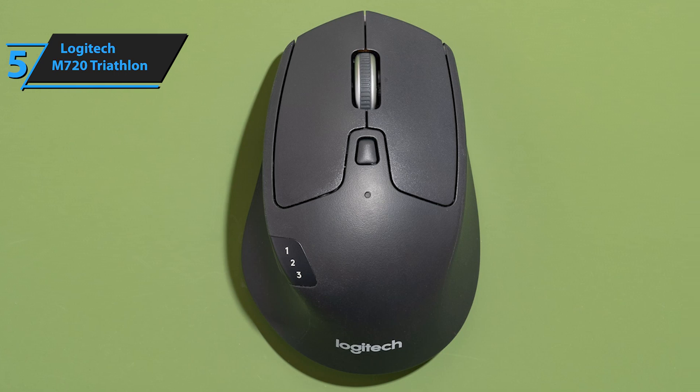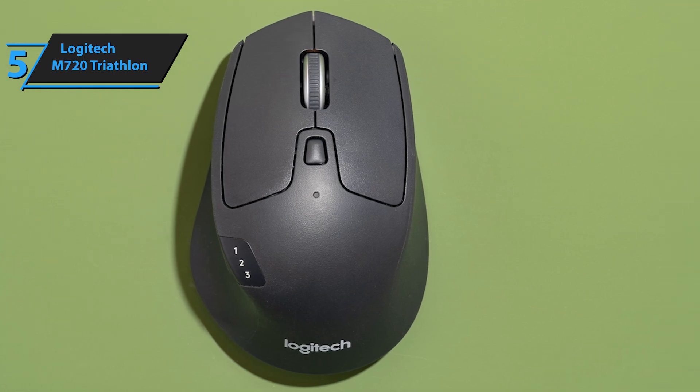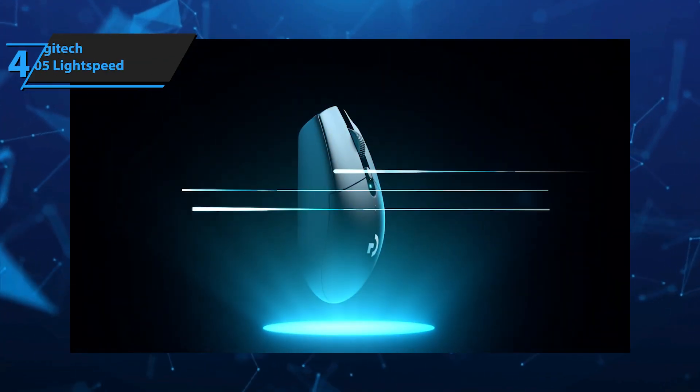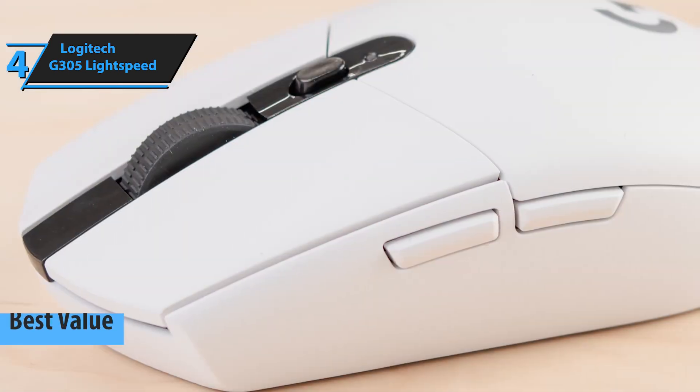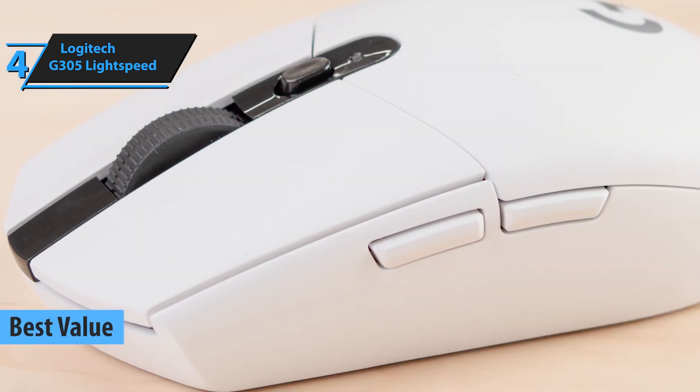Considering the price tag, this is very quality stuff. If you're after a wireless mouse that offers outstanding value on the 2025 market, the Logitech G305 Lightspeed is the top choice.